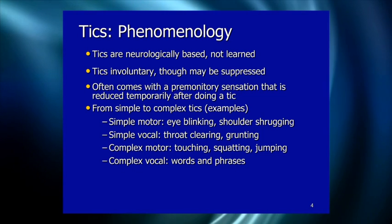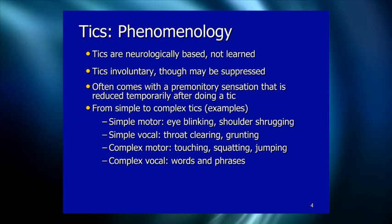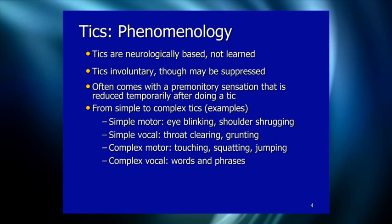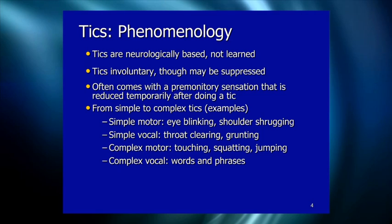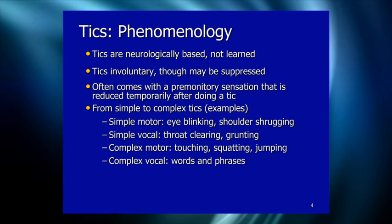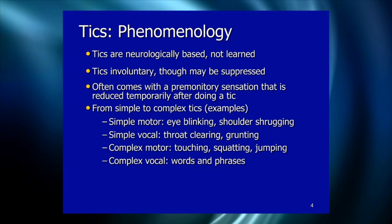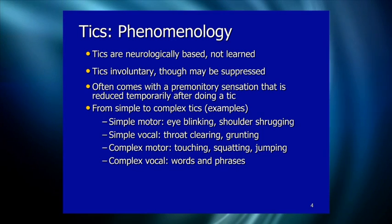Complex tics are either sequences of simple tics that always occur in a fixed pattern, or behaviors that look much more intentional. These are often confused with OCD or stereotypic movement disorder. Complex motor tics include things like touching, squatting, jumping, evening up, and tapping — which many people automatically assume is OCD. It's not necessarily OCD; sometimes it's just Tourette's.